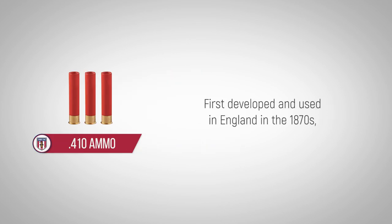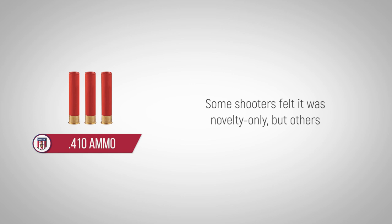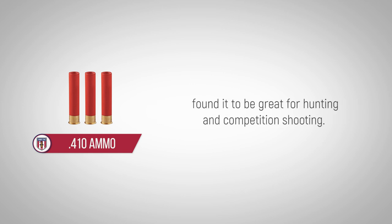First developed and used in England in the 1870s, the 410 bore remained a specialty cartridge and was not widely adopted for a long time. Some shooters felt it was a novelty only, but others found it to be great for hunting and competition shooting.